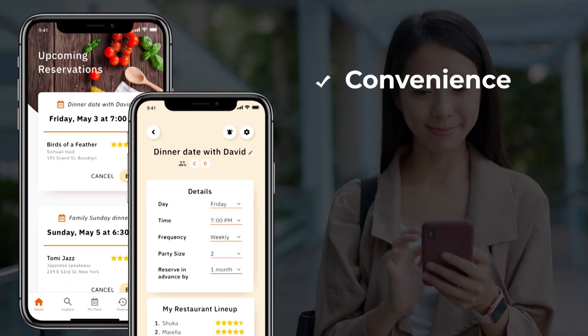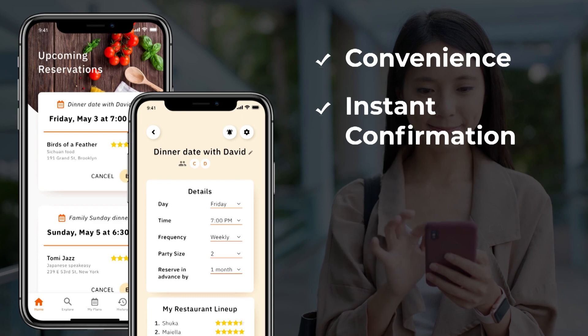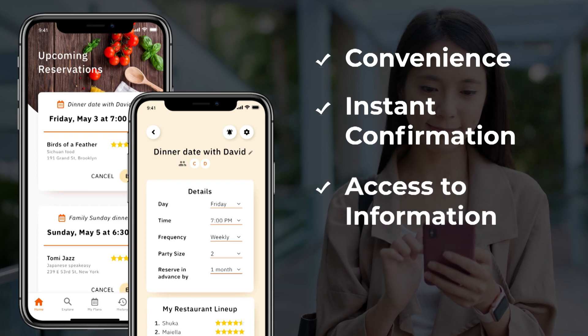For a customer, the app provides convenience, instant confirmation, access to information, and priority treatment.